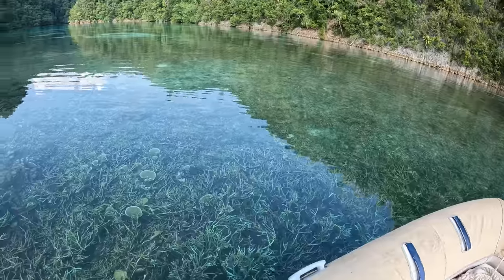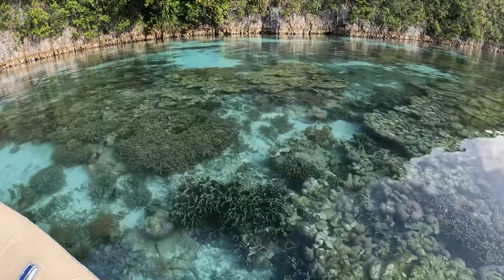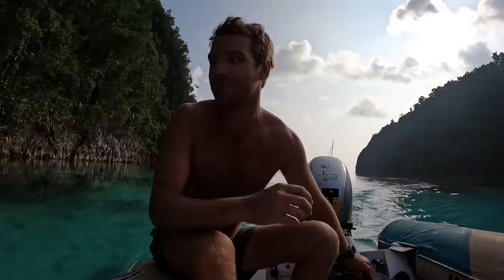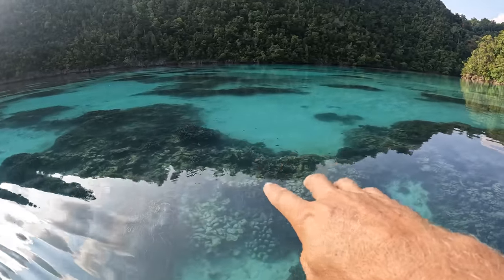To have live coral like this, which is so fragile, so shallow, so close to the surface, you need a unique set of circumstances. In here it doesn't get any wave or storm action, which allows this coral to grow and thrive. I actually saw some larger trevally GTs chasing bait fish in through here this morning. We'd be able to see them from the boat - it's so clear. Those fish look like they're hovering because you can't tell where the surface of the water starts.